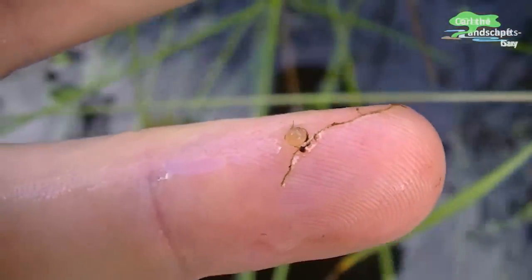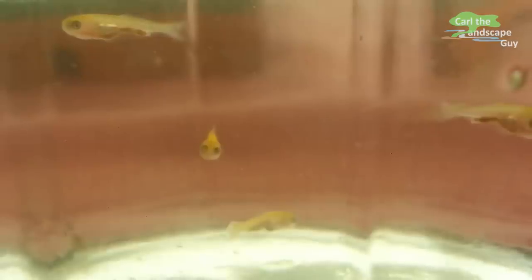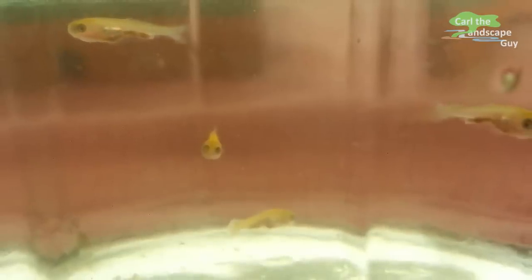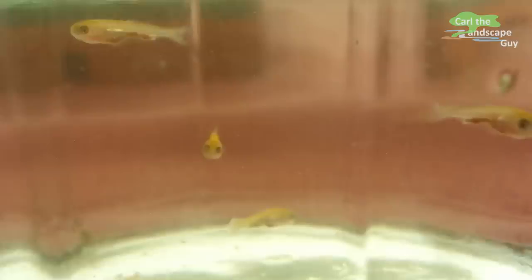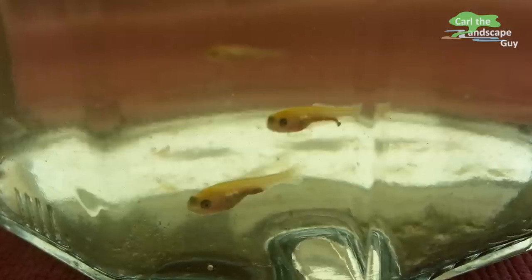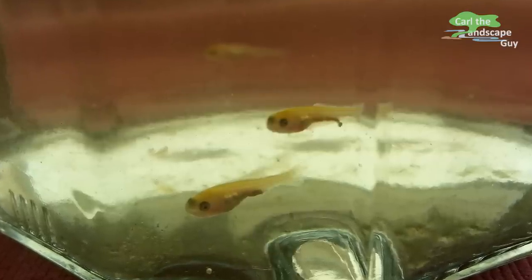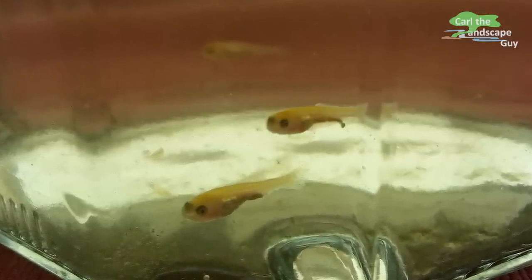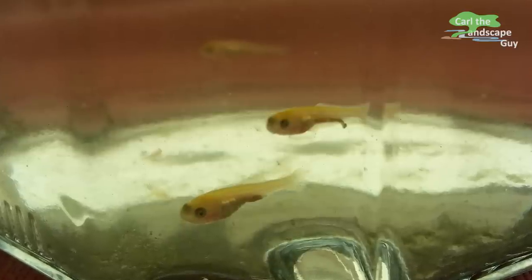Quite promptly after about four days, thousands of small koi hatched right before the water levels started to drop again. By their orange and yellow color, the baby koi were clearly visible in the dark water. Here I had taken some out to photograph them for you.